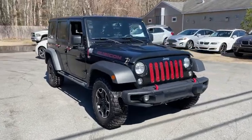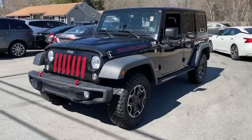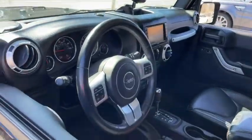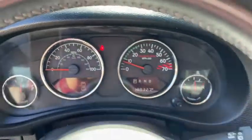Looking for the right vehicle? Check out the 2015 Jeep Wrangler Unlimited. The Jeep Wrangler Unlimited is an on-and-off-road capable vehicle that was made for you to enjoy. Stylish, rugged, and comfortable are all traits of the Wrangler that let you decide where you want to go and how you want to get there.